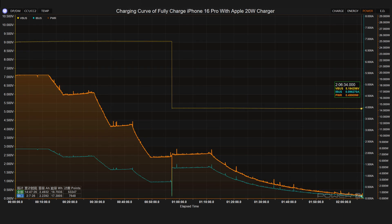The charging curve of the Apple 20 watts charger is similar to that of the 18 watts charger, with a maximum current of 2.1 amps and a maximum power of 19.5 watts. The voltage dropped from 9 volts to 5 volts at 57 minutes. It takes 2 hours and 6 minutes to fully charge the iPhone 16 Pro.